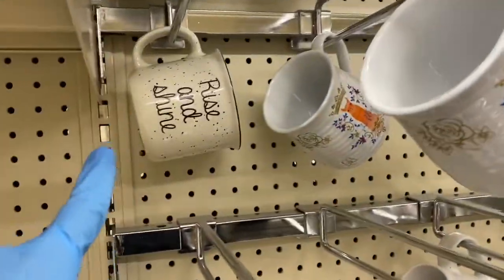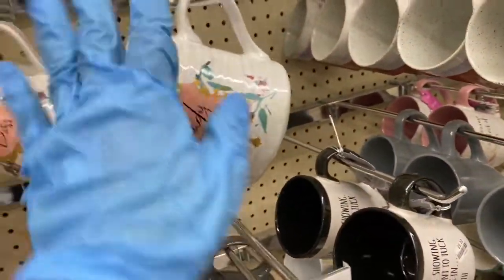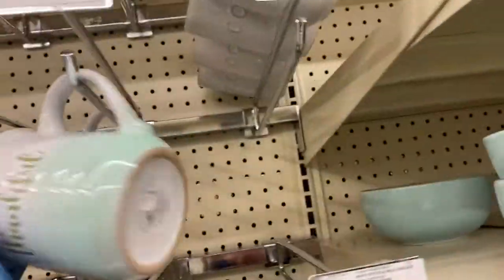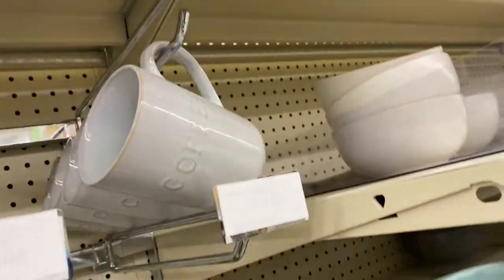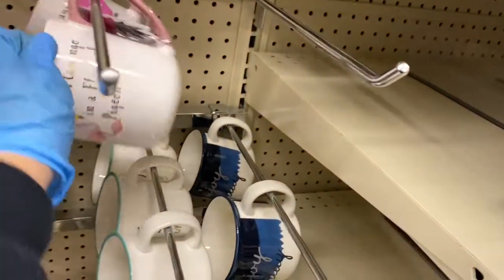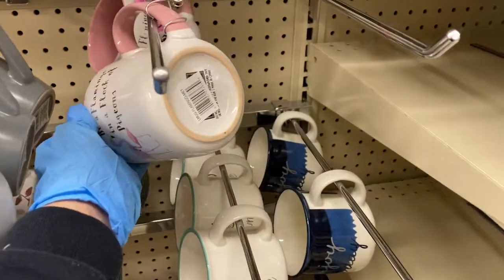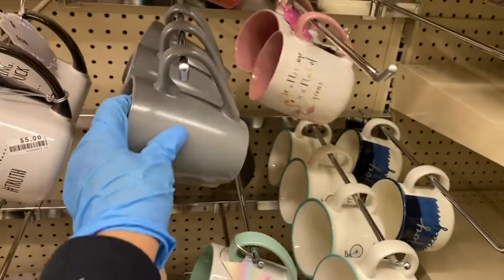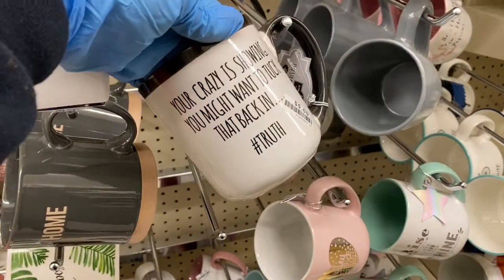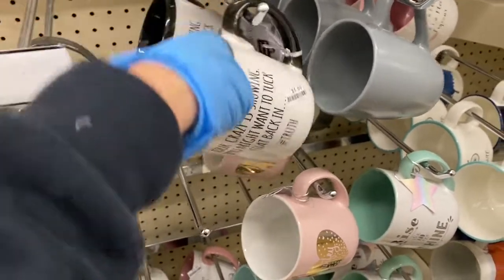That one says 'Rise and Shine' — that's $4. 'Lady Boss' — there's no price on these. Oh, these are all $4. They have this style here — that thankful one. And then that one says 'Coffee' — that's $3. And look at this one — that's the owl, $4. And 'Be a Flamingo in a Flock of Pigeons.' I like that. And you have your regular glass over here. 'Your Crazy is Showing — You Might Want to Tuck That Back In.' Hashtag truth.